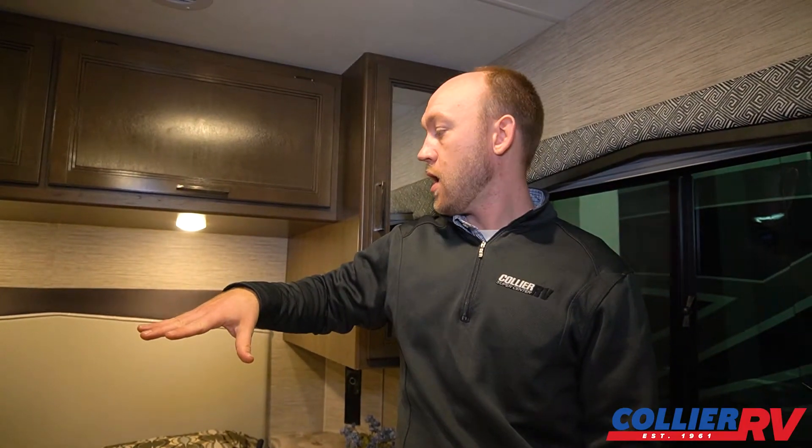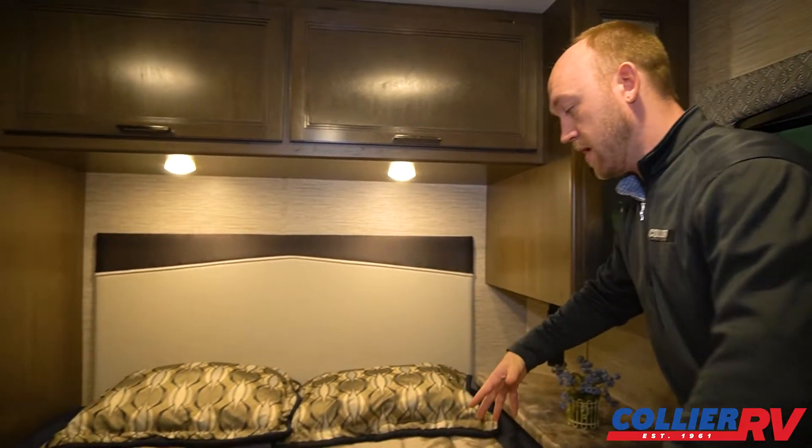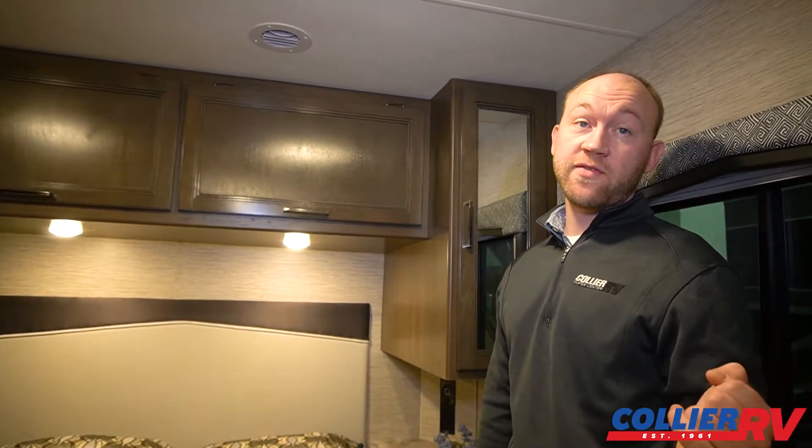In the bedroom, you get big windows and a nice ceiling vent. Your air and heat are both ducted back here. You have a queen bed and can get up to the side, so it's easy to make and easy to get in and out of bed. There is a TV back here, which is great, and there's an accordion door so you can close this off and have nice privacy.